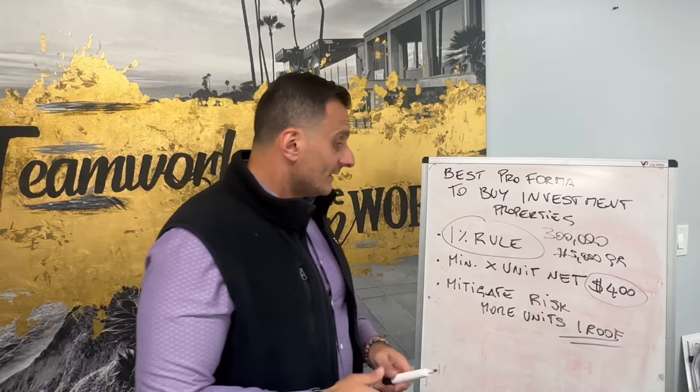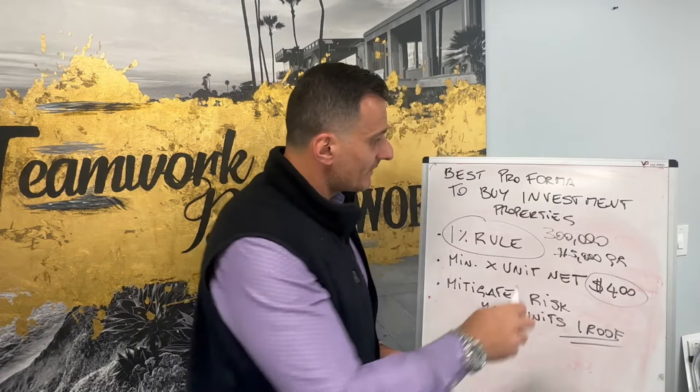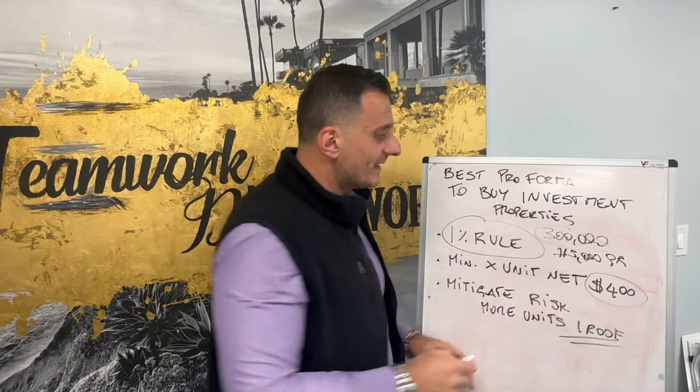Last but not least, remember this: there is something called the pro forma — projected rents. When I talk about a $300,000 property getting $3,000 in rent, that number is projected. Most likely you're not going to find a deal on the market that already achieves that as-is. You might have to invest a little bit of your own money into it first.